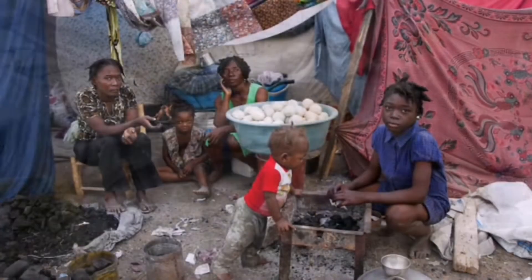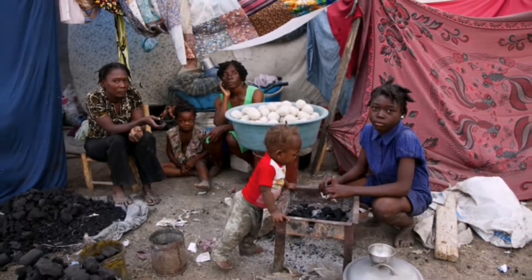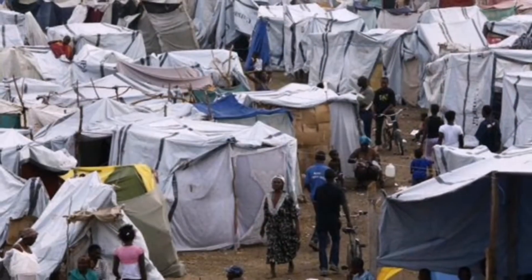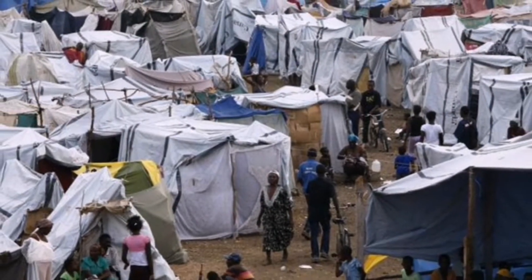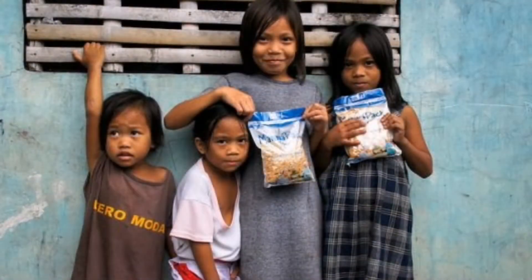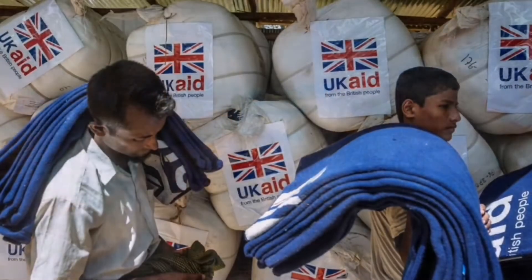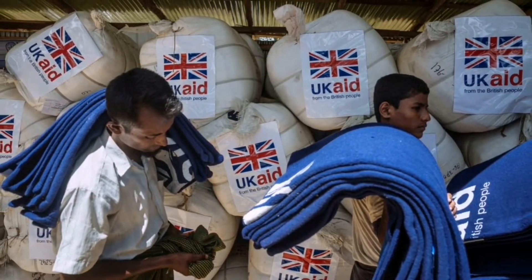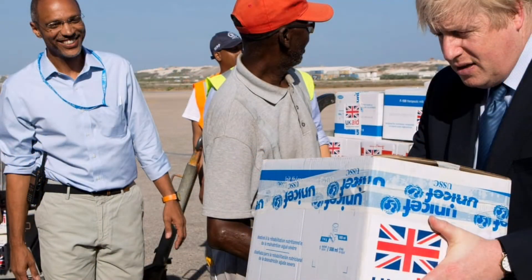The story of Haiti is just the tip of the iceberg, as most countries facing natural disasters or wars that desperately need aid end up in that same situation. One might think that the poorest countries in the world are supposed to be the top recipients of foreign aid, but that's not the case. The UK, for example, has as top aid recipients Pakistan, Syria, Ethiopia, Nigeria, and Afghanistan — none of which are among the poorest nations on earth.